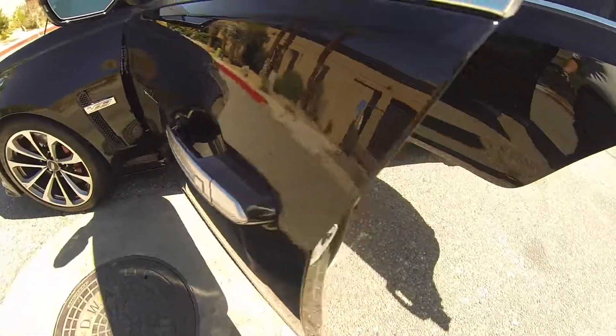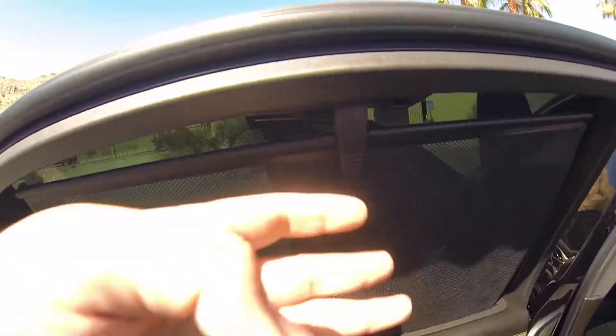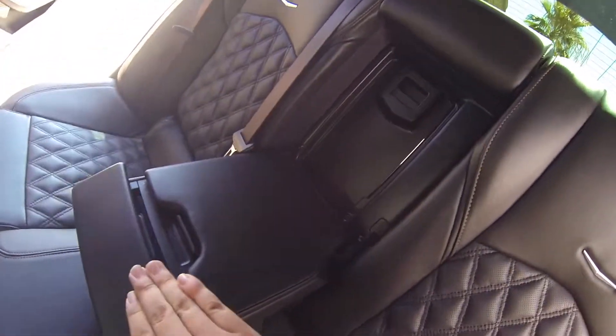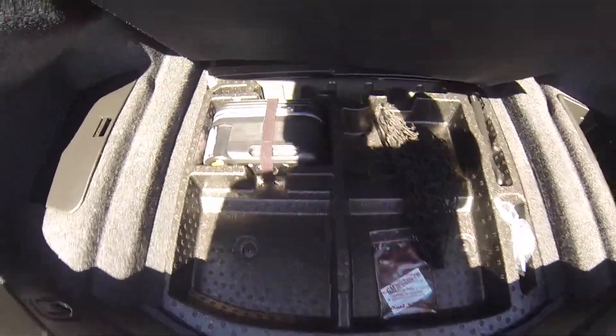This vehicle is equipped with keyless entry all around, powered windows, powered mirrors, memory seat, and powered seat. It also comes with window shades, rear climate controls, a very spacious trunk, and your tire sealer.